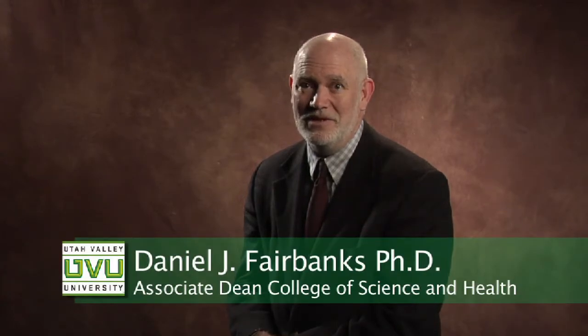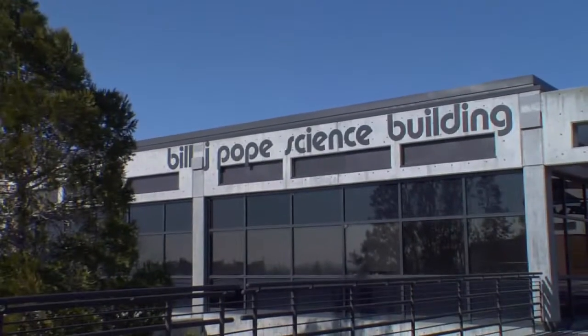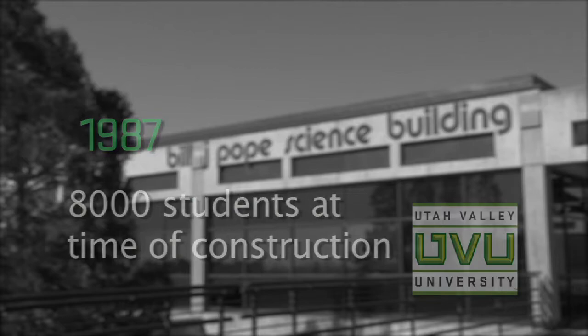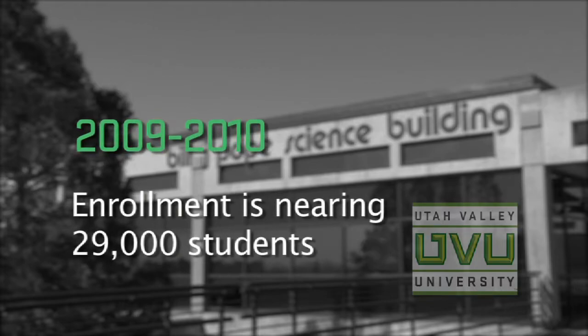They weren't able to offer as many classes or sections of courses because there wasn't enough room. With student numbers expanding by the thousands every year, we simply don't have enough classrooms for them. We need the types of laboratories that will give these students the experience they need. UVU's current science building was constructed when there were only 8,000 students on campus, whereas today UVU's enrollment is nearly 29,000 and growing.